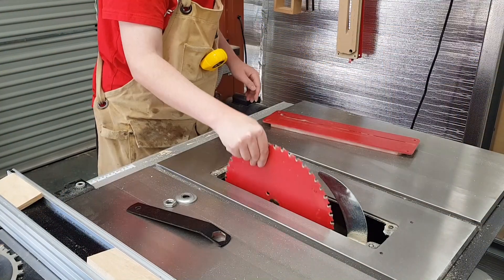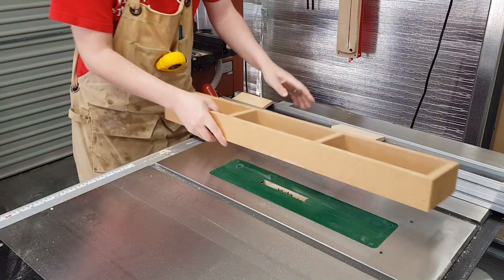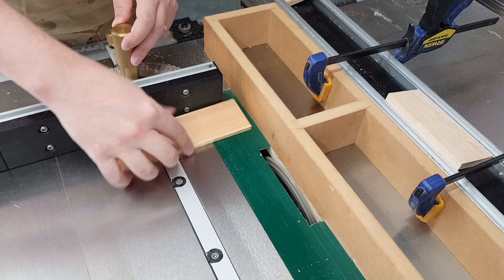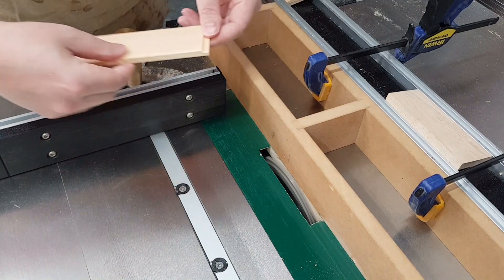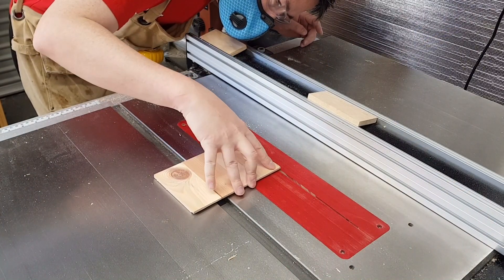Next I'm going to cut all the rebates for the box construction over on the table saw using a dado stack, and then cut the groove that will accept the bases.